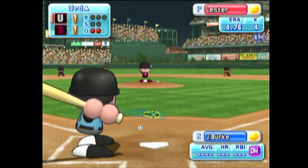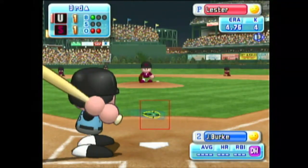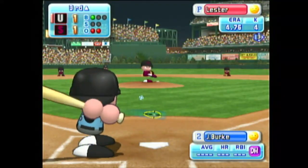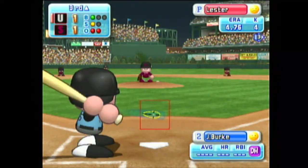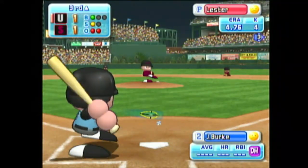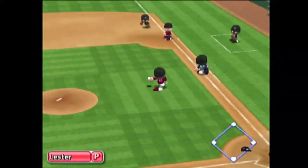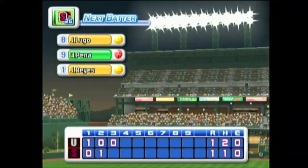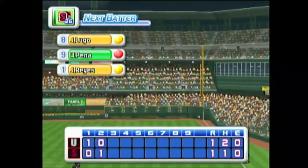Our next batter, Jamie Burke. He lined out to the third baseman his first time up. It's a strike. Routine ground ball — throwing to first. Out. There's the third out. No runs, no hits, no errors. We enter the bottom of the third inning. Fukushima one, Kofu one.